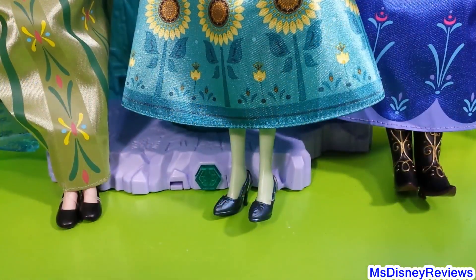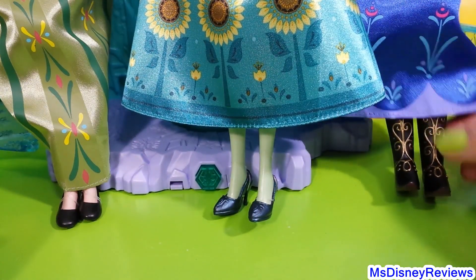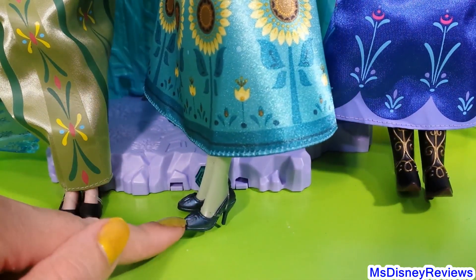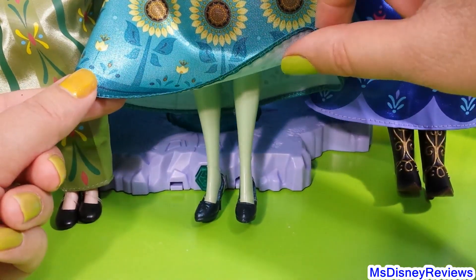Moving on to the shoes: she's wearing flat stone shoes for the Coronation and then winter boots when she's searching for Elsa. With the new Frozen Fever doll you get really nice heels, and she's also wearing these green tights.